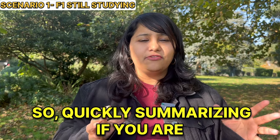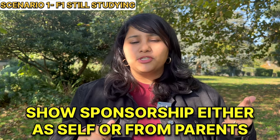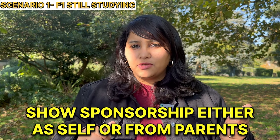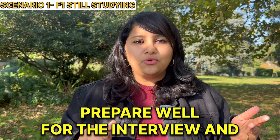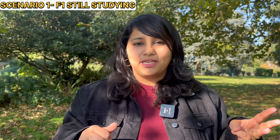Quickly summarizing: if you're applying for an F2 visa when your spouse is still studying, show it as a short visit, show sponsorship either from yourself or from parents or in-laws, prepare well for the interview, strengthen your own profile, and keep in mind that the approval rate might not be very high.